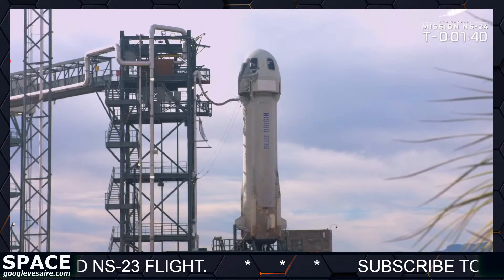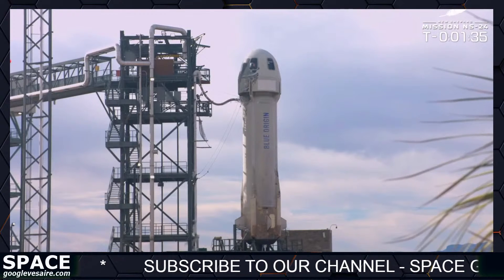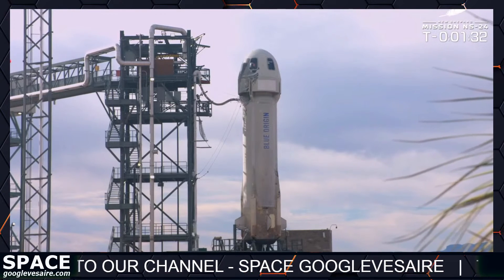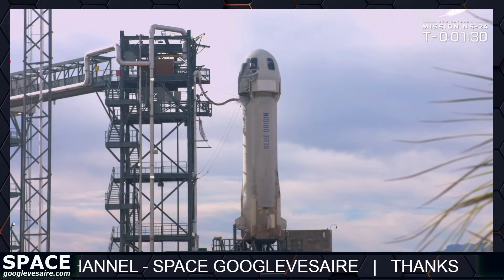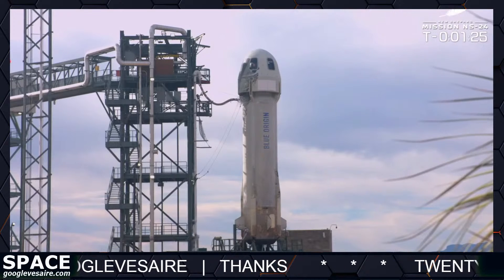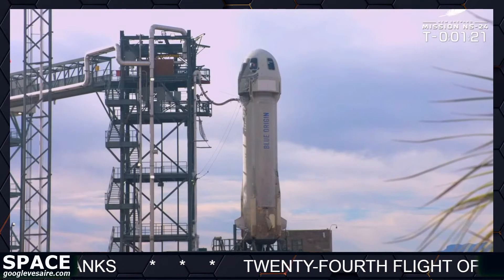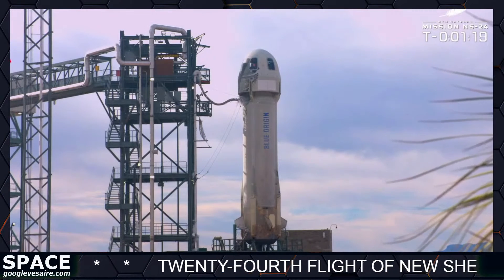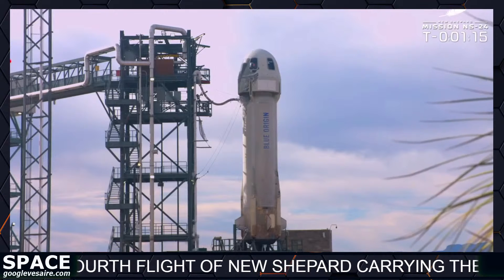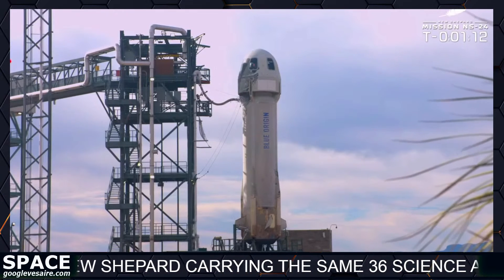There we go — we see the gantry pulling back. Now the booster is getting ready. We are used to seeing the gantry out there so we can do load-in of our astronauts and payloads. No humans on board today, but everything is ready to go. We're watching for those aft fin checks — you'll watch them rotate at the base of the vehicle. And there they go, moving through the full envelope of motion. Great built-in test.